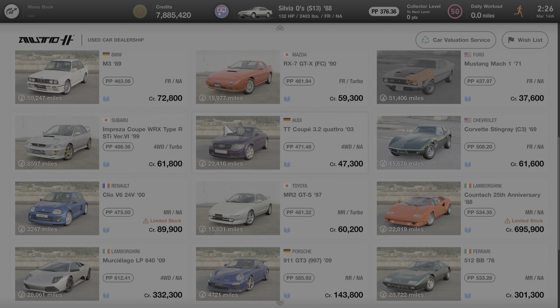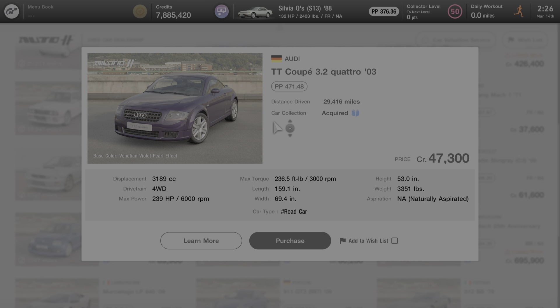I'm going to click on this car and we'll look at some of its specs to start. It comes stock with 471.48 performance points. The drivetrain is four-wheel drive, so the engine is situated in the front of the vehicle and sends power to all four wheels. Its maximum power stock is 239 horsepower at 6,000 RPM. The weight is just over 3,300 pounds and the engine is naturally aspirated.